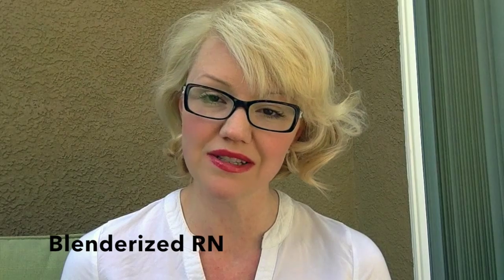If you need help planning a ketogenic diet with real food, please let me know. I'm available to help. You can email me at veronicabrillrn at gmail.com, visit me on my Facebook page BlenderizedRN, or tweet me Brill underscore RN. Thanks, and have a great day.